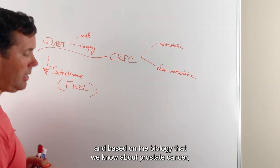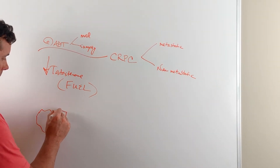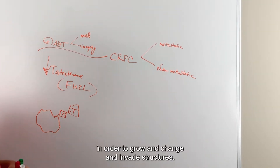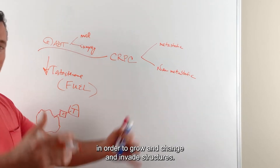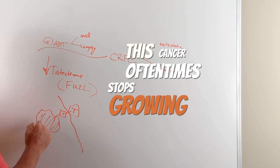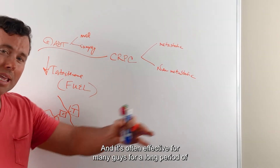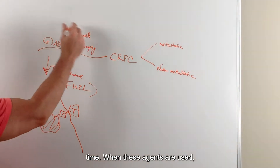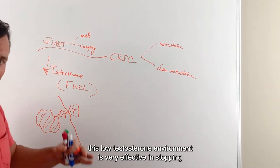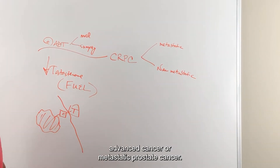Based on the biology we know about prostate cancer, these cancer cells need testosterone in order to grow, change, and invade structures. So when you lower testosterone, this cancer oftentimes stops growing, and it's often effective for many guys for a long period of time. This low testosterone environment is very effective in stopping advanced or metastatic prostate cancer.